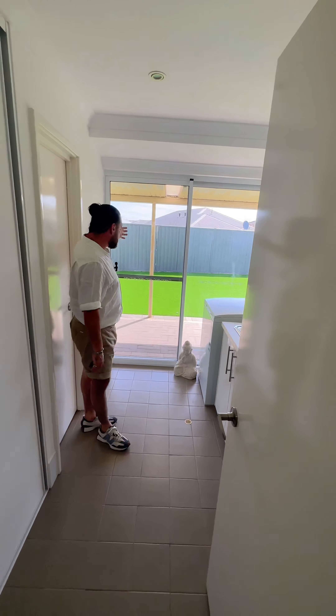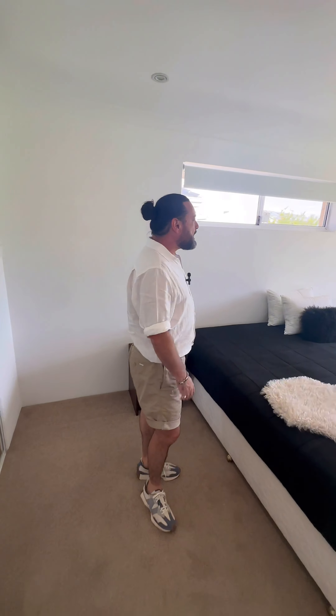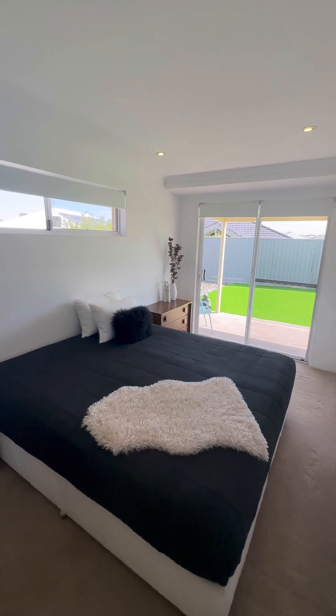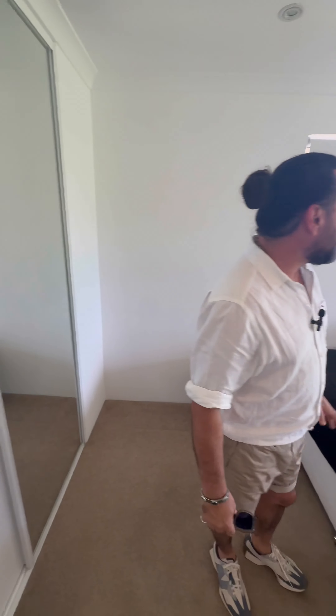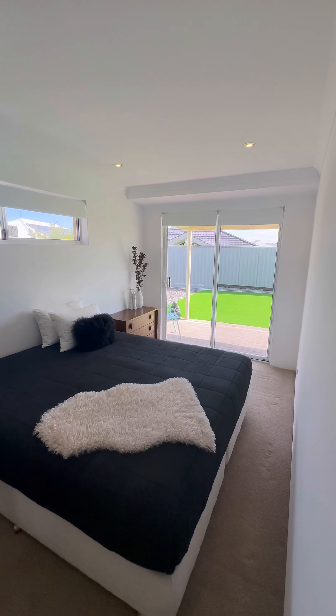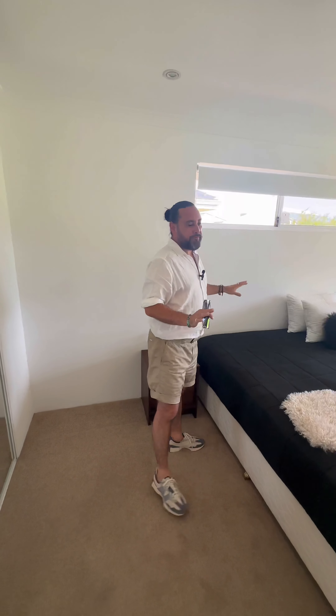This is the fourth bedroom — the last of the minors — a decent-sized room with your down lights, all that same neutral colouring, and access out to the back as well. All the frames match the walls — window frames, curtains, everything white — so it's all very fresh and clean feeling.